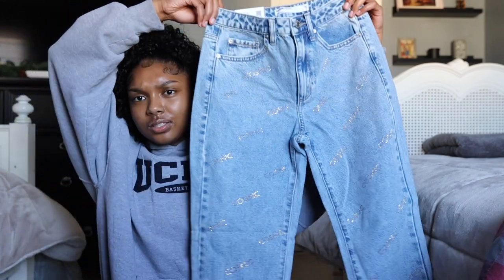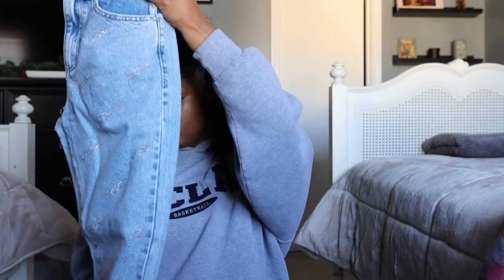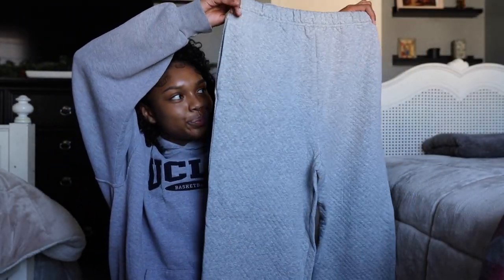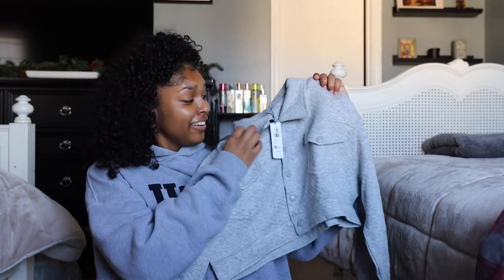Next I got these mom jeans — they say 'Cosmic' on them. They're straight-leg, very loose fit, super cute. And then the last thing I got is a set, and it is so cute. It's a quilted material and it comes with sweatpants, but instead of a hoodie it comes with a matching jacket. Like how cute is that? I might have to wear this today.